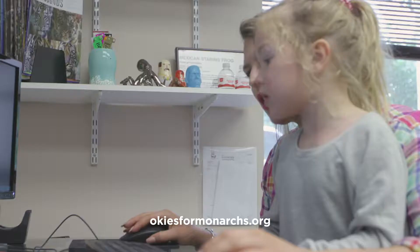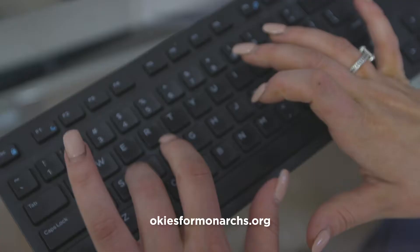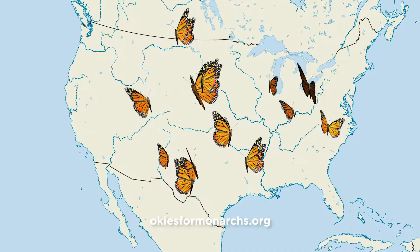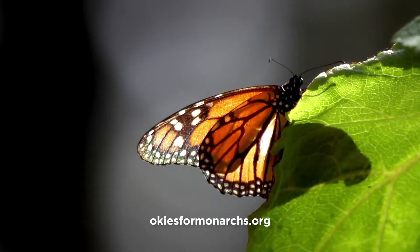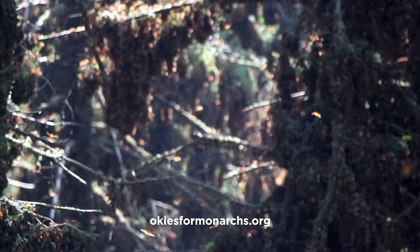Be sure to register your monarch habitat at okiesformonarchs.org. The information you provide will be added to statewide and nationwide databases to track habitat increases for monarchs and other pollinators. When you plant and register your own pollinator garden, you make a positive impact that carries far beyond your own backyard. In large numbers, even the smallest actions can make a difference.